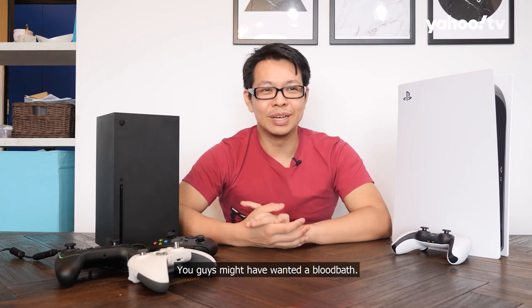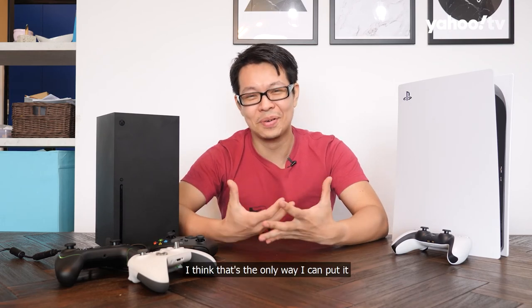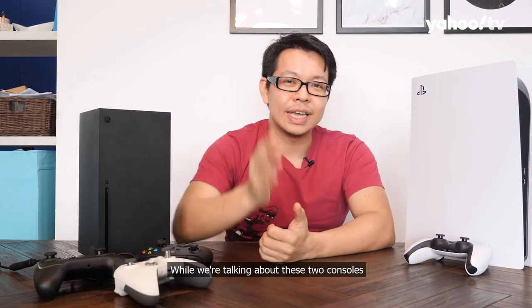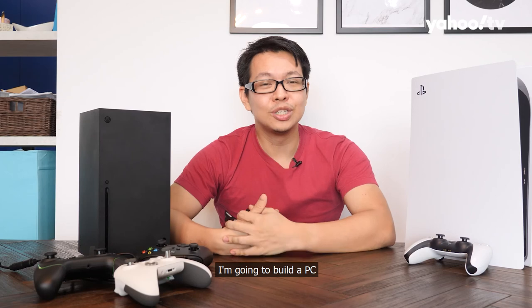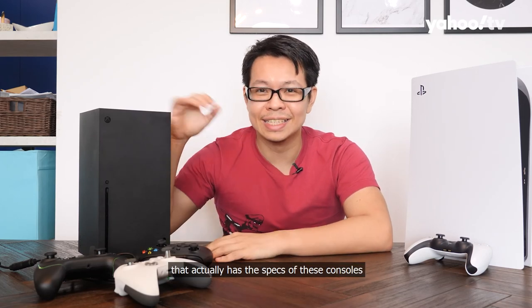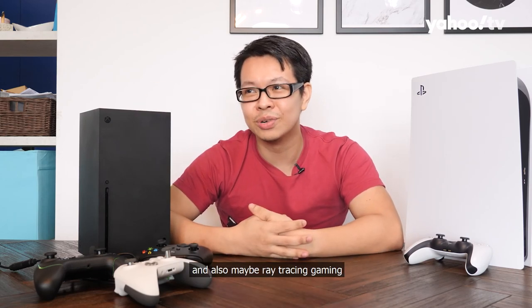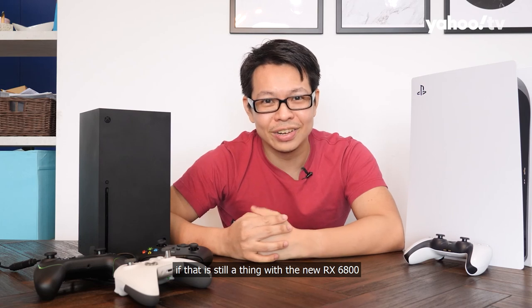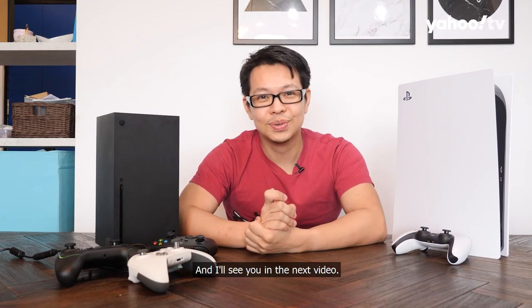And there you have it — the comparison between the PS5 and the Xbox Series X. You might have wanted a bloodbath, but these two are like brothers from another mother. In the next episode, I'm going to build a PC with the specs of these consoles and test it in 4K gaming and ray tracing using the new RX 6800 that AMD sent me. Until then, stay safe and I'll see you in the next video!